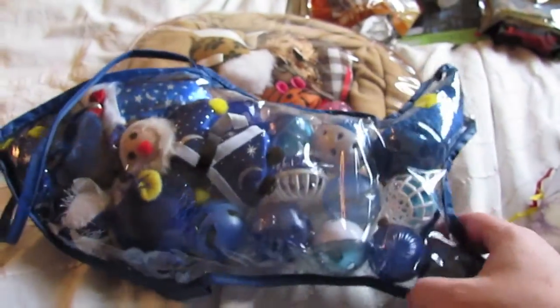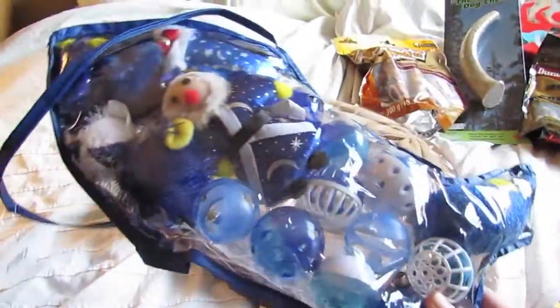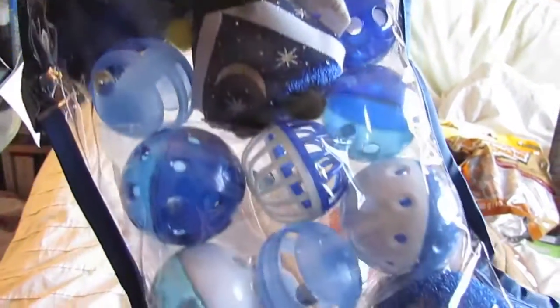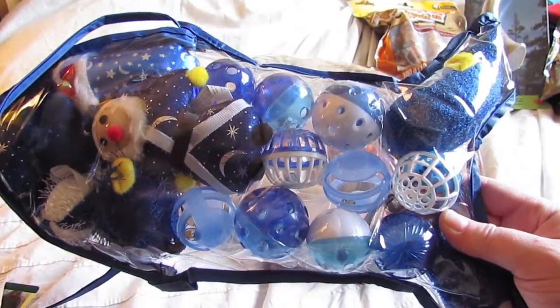I'll start here with the cats. The cats are going to get this little fish — I guess it's kind of like a stocking — and it's got a whole bunch of different toys in it. I got this at Walmart and I think it was about eight dollars.